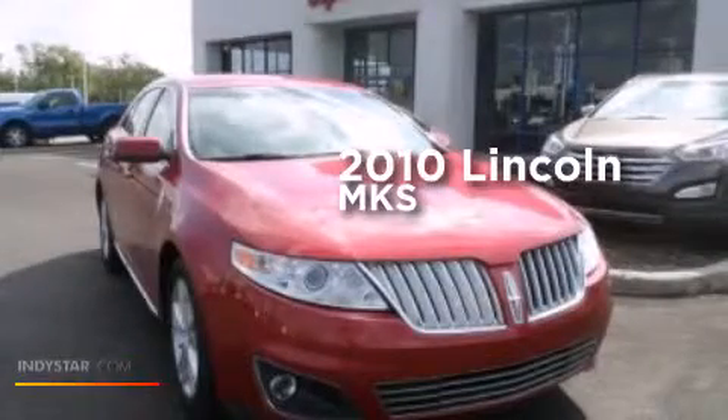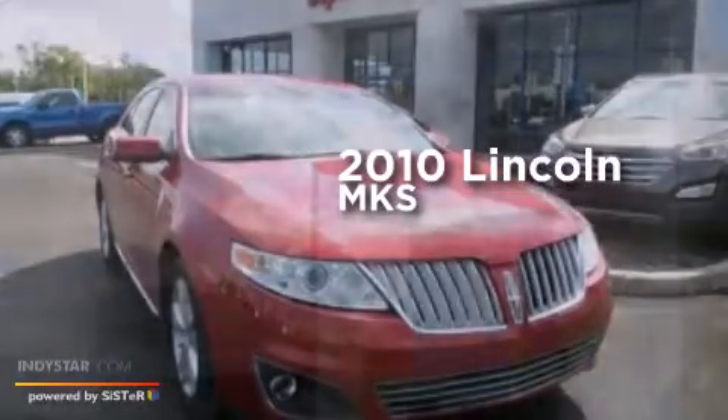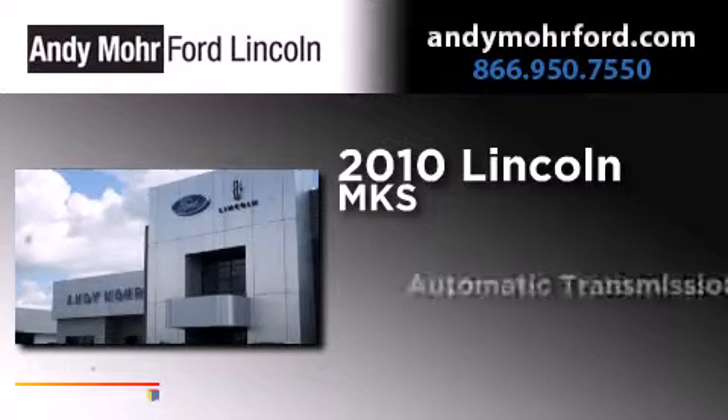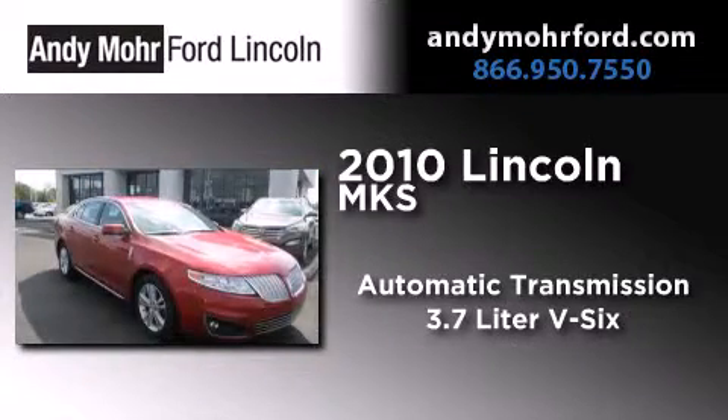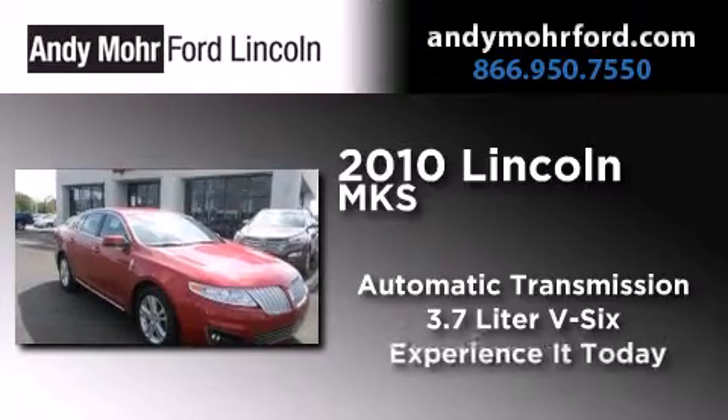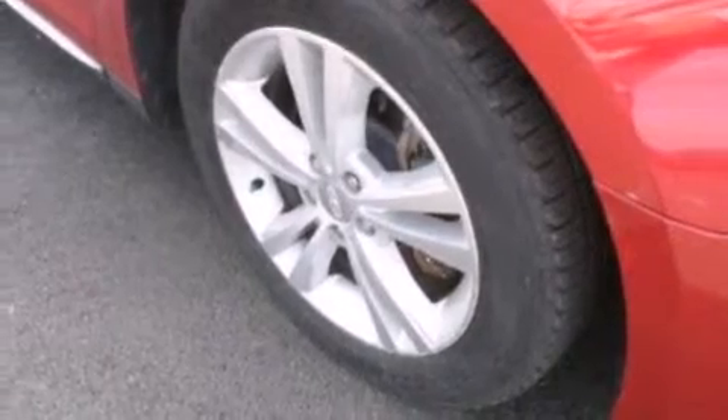This is a 2010 Lincoln MKS. This four-door sedan has an automatic transmission and a 3.7 liter V6. Its top features include heated seats and XM satellite radio.